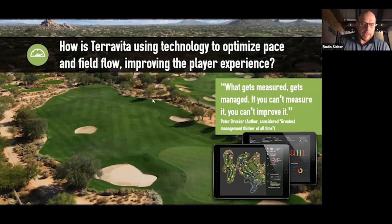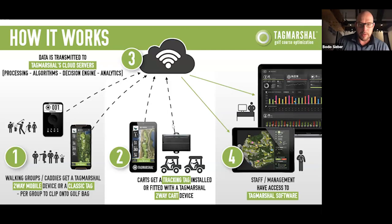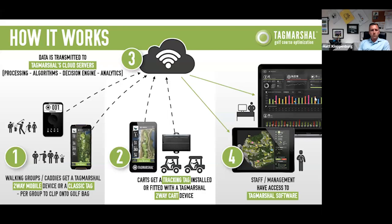Let's jump into what this looks like for you. Talk to the technology a little bit before we look at a live screen. We went with the two-way mobile device because it made the most sense — having a smaller fleet and a lot of private carts. It's a mobile device that can be passed out to walkers, pull carts, and golf carts with mounts. It offers GPS, Golf Genius integration for events, and the ability to showcase where other groups are on the golf course at any given time.